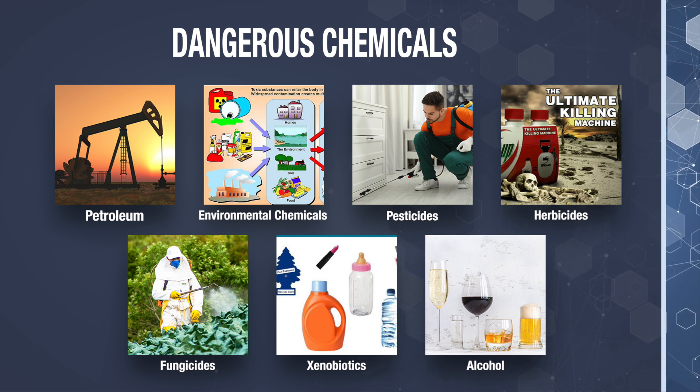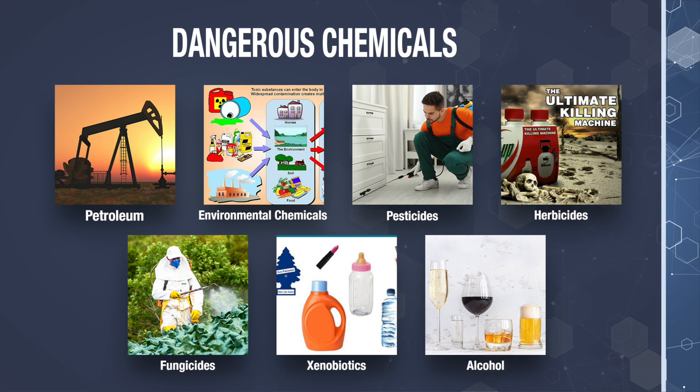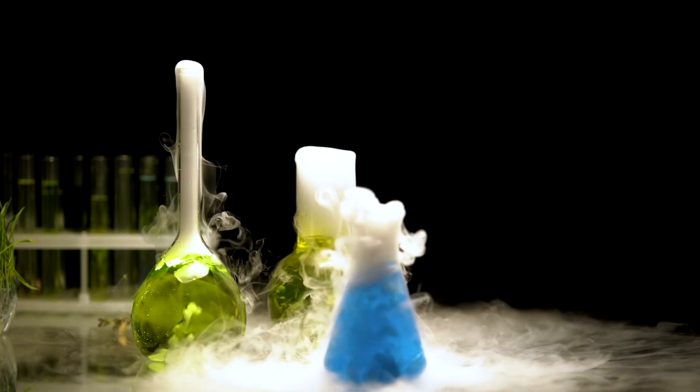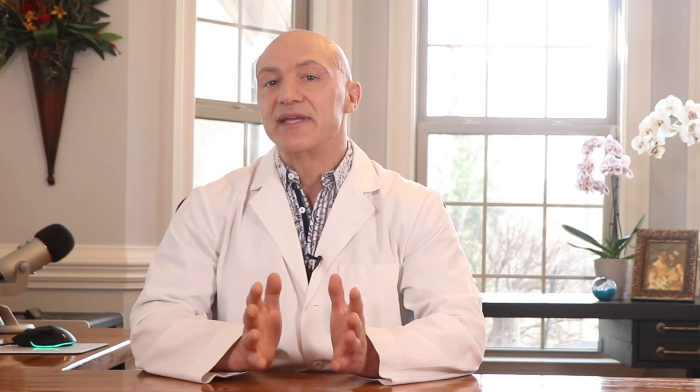Many of these chemicals are found in personal care products like parabens that act as hormone disruptors. Even alcohol puts a tremendous burden on our liver. Now when these chemicals are not properly broken down by cytochrome P450, they become even more reactive and dangerous to the body. You'll begin to experience many side effects from the medications that you're on. Plus, if they don't get excreted, they'll build up and get stored in your tissue, which increases the rate of cancer and other debilitating diseases. So let's look at what can cause impairment of cytochrome P450.